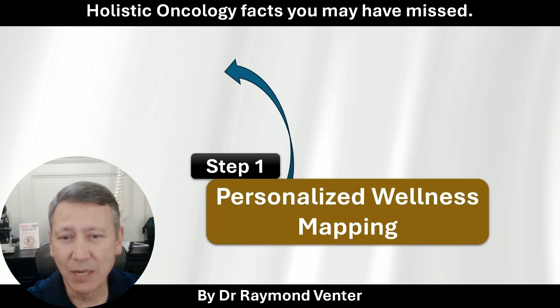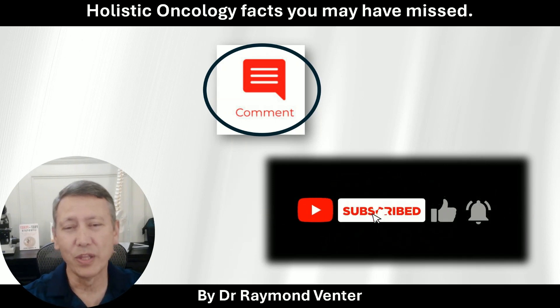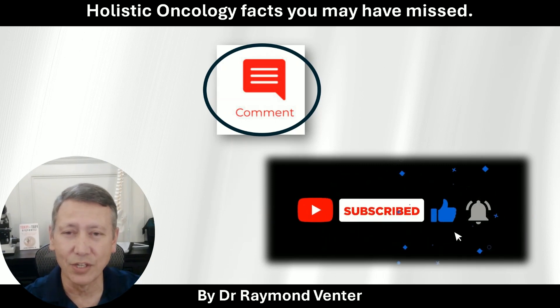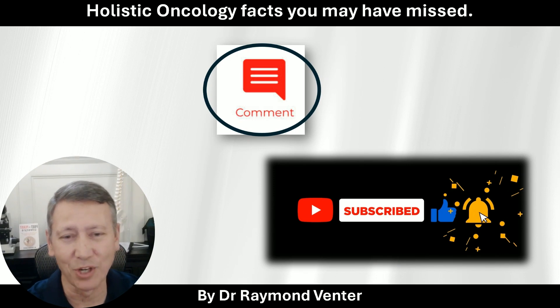If you haven't seen my video on personalized wellness mapping, take this opportunity and click on the video to go view it. Let me know in the comments whether your oncologist gave attention to the thymus gland, and please do the like and subscribe. Take care.